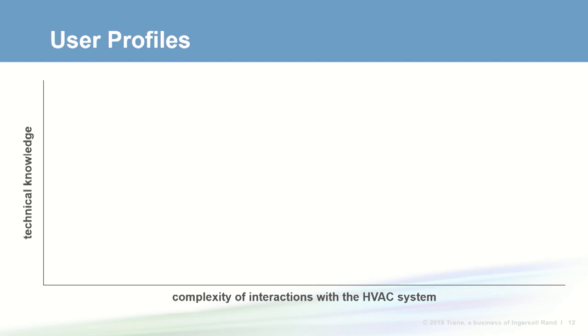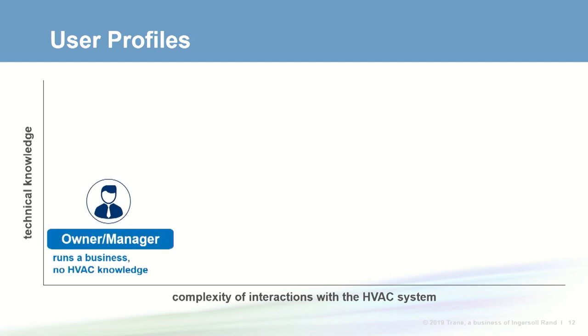This chart depicts common user profiles in smaller building types. On the bottom left is the business owner or manager who typically has little technical HVAC experience — they may not know what a rooftop or VAV box is. Turnover is high and they have less invested in their workplace HVAC than their residential system. A business owner's main concern is running their business and they rely on their contractor for buying recommendations.